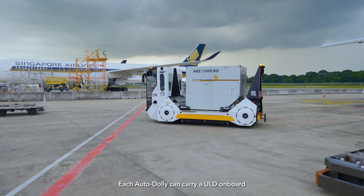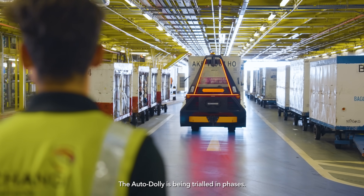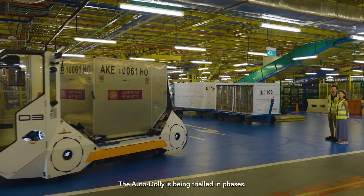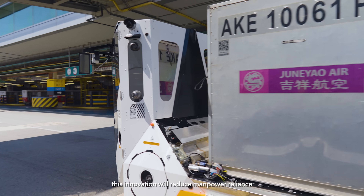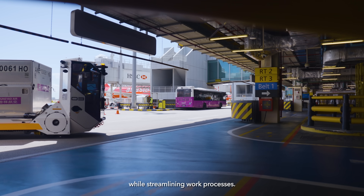Each auto dolly can carry a ULD onboard and tow up to three trailers. The auto dolly is being trialled in phases. When implemented, this innovation will reduce manpower reliance and streamline work processes.